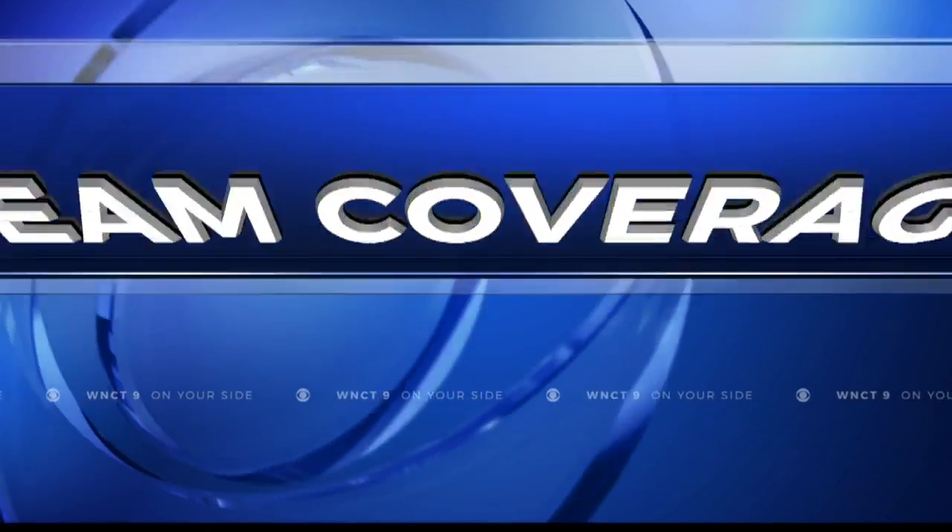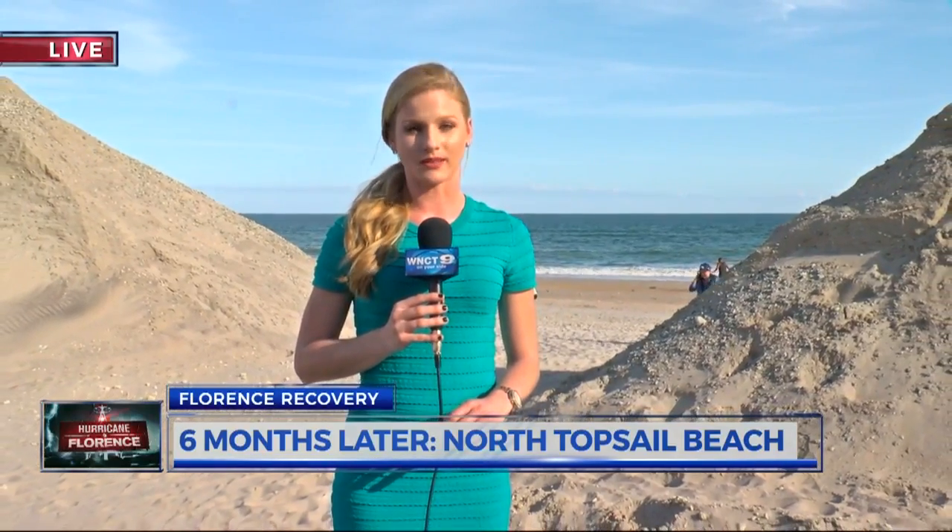Courtney Allen returns to the area after reporting there during the storm. Shayla, it feels sunny and 75 today here at North Topsail Beach, but as we know, that was not the case six months ago today. Heavy rain and strong winds ravaged this area, destroying sand dunes and damaging homes. Today we spoke with people here at North Topsail Beach about what the recovery efforts look like six months later.